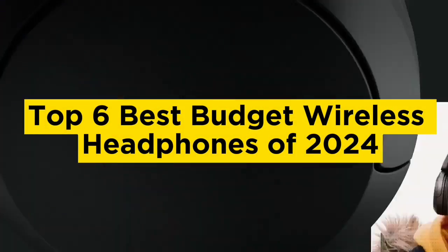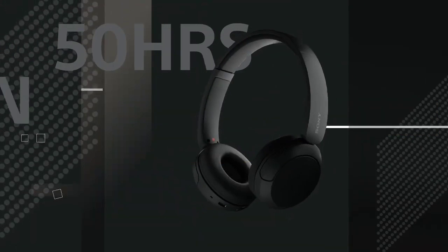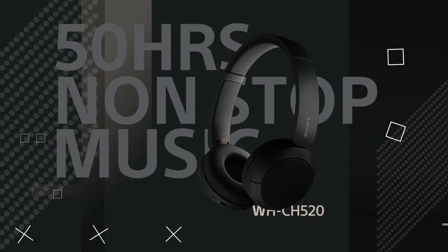Top 6 Best Budget Wireless Headphones of 2024. Hello guys, today in this video we are going to help you find out the best budget wireless headphones on the market.